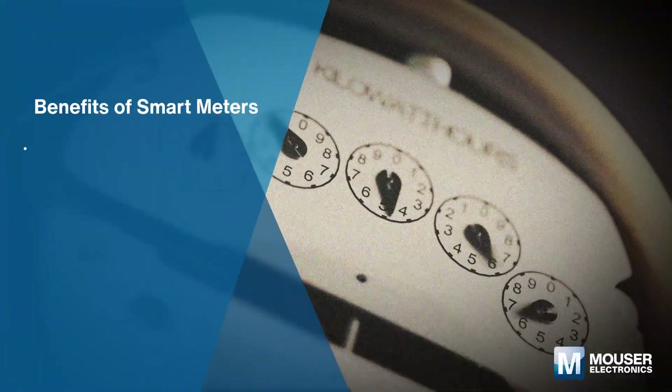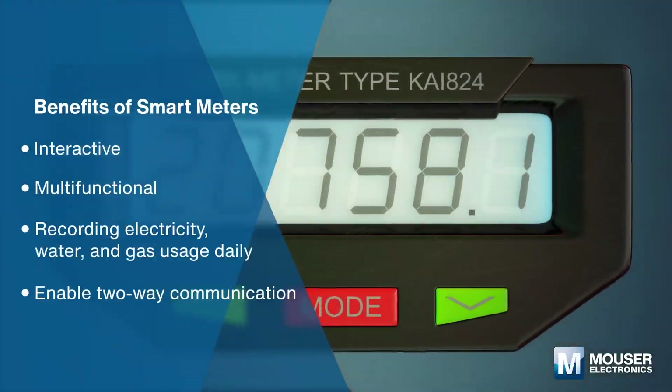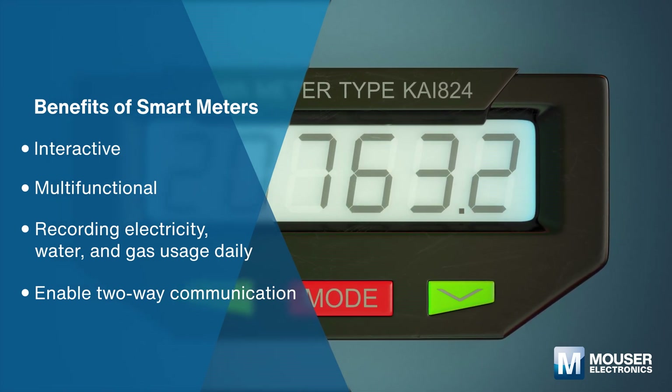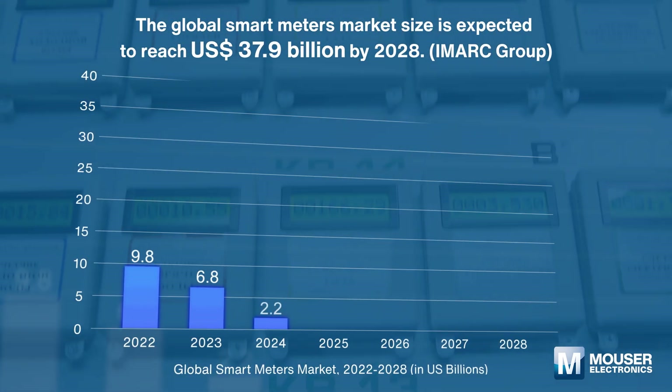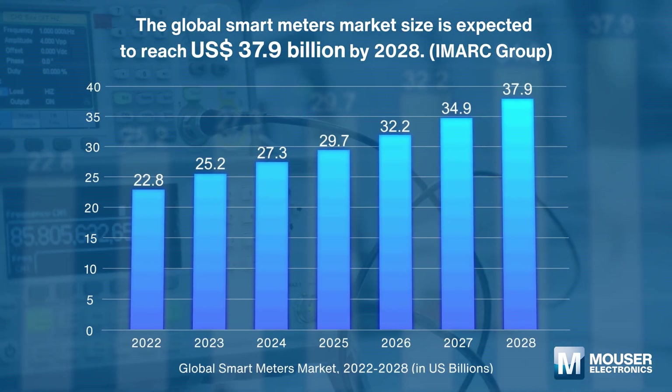Compared with traditional meters, smart meters are interactive, multifunctional aids in recording electricity, water, and gas usage on a daily basis, and enable two-way communication. The global smart meters market size is expected to reach 37.9 billion US dollars by 2028.